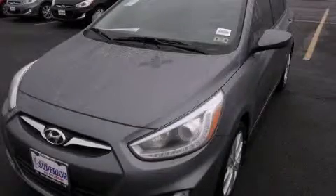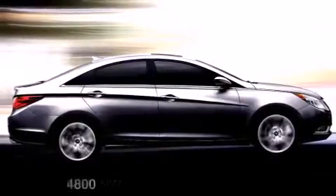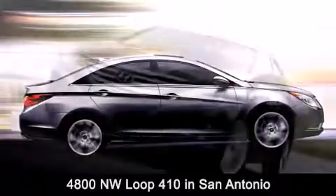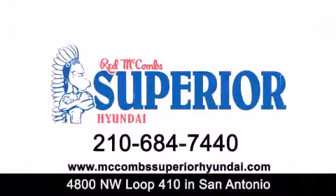This vehicle won't last long at this price. Call and arrange a test drive now. Red McCombs Superior Hyundai is located at 4800 Northwest Loop 410 in San Antonio. Contact us today to find out about our specials or visit us at McCombsSuperiorHyundai.com.